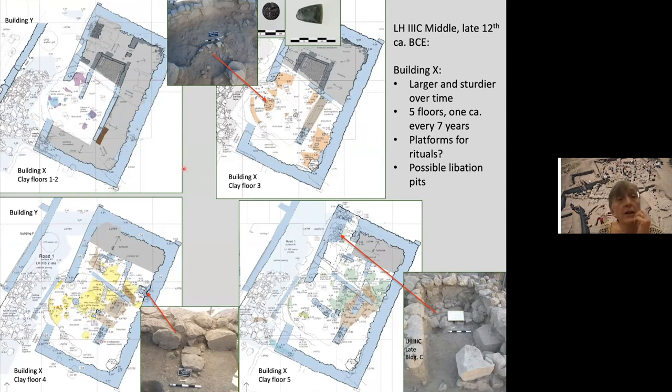In the earliest phases this structure had rather flimsy mud brick walls, but over time it developed stronger walls and became larger — taking more and more space from the tumulus over time. We call this structure Building X. Most of its floors were found empty, but in the third floor significant finds were made.